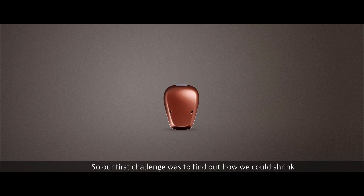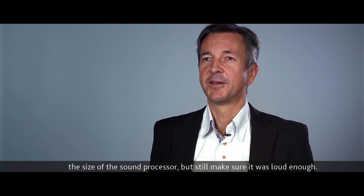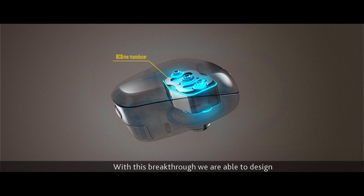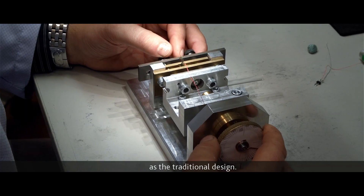Our first challenge was to find out how we could shrink the size of the sound processor, but still make sure it was loud enough. So we had to develop a totally new technology we call BC Drive. With this breakthrough, we are able to design and produce transducers that are more than twice as efficient as the traditional design.